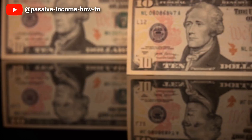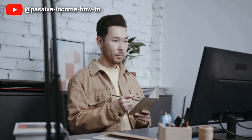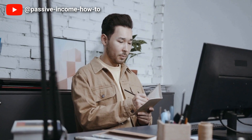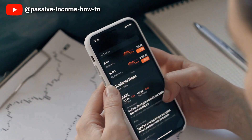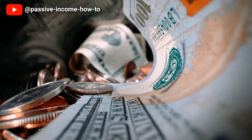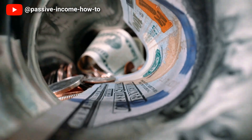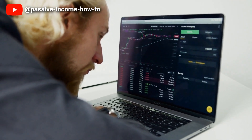Additionally, they can keep you up to date with changes in the tax code so you can adjust your financial plan accordingly. While it may seem costly to hire a tax professional, the financial benefits far outweigh the costs of not doing so. In conclusion, hiring a tax professional can help you navigate the tax code and ensure you are taking advantage of all eligible deductions and credits, and can ultimately save you money in the long run.